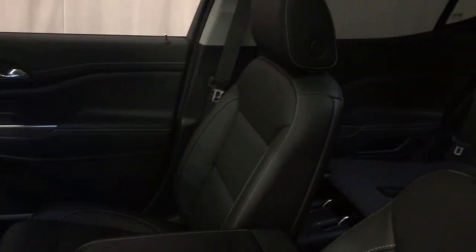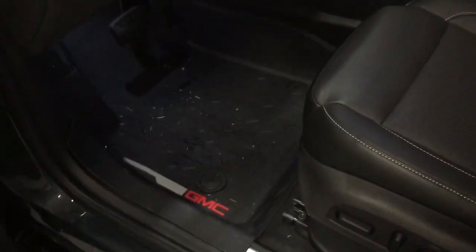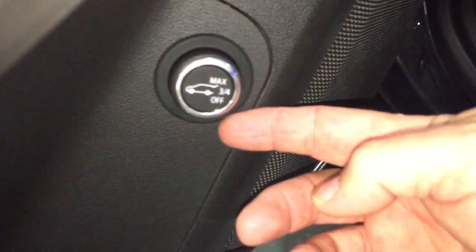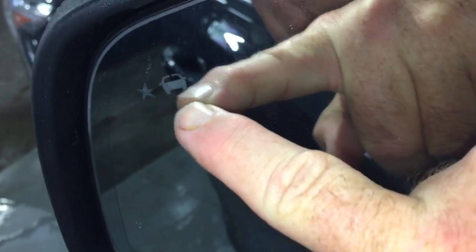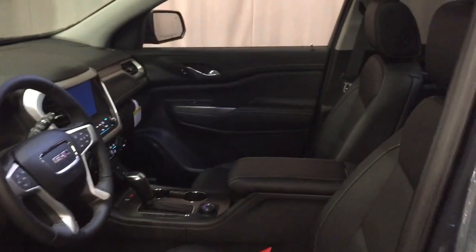Beautiful all leather upholstery throughout. Power driver adjustable seat with lumbar supports and premium floor mats throughout. Interior liftgate button — it is a power liftgate — and you've got the Bose audio, driver blind spot detection, and electronic parking brake. You have the sunroof above and a fixed glass roof over the second and third row.